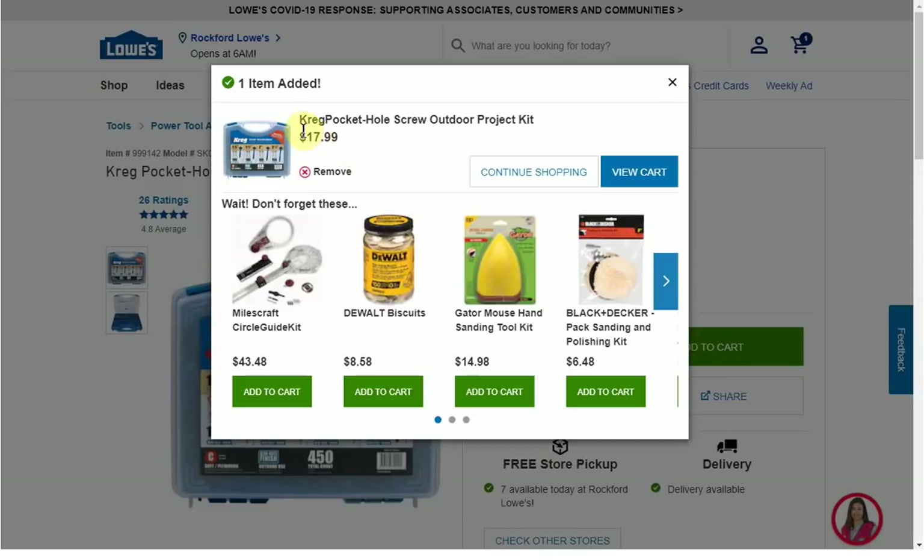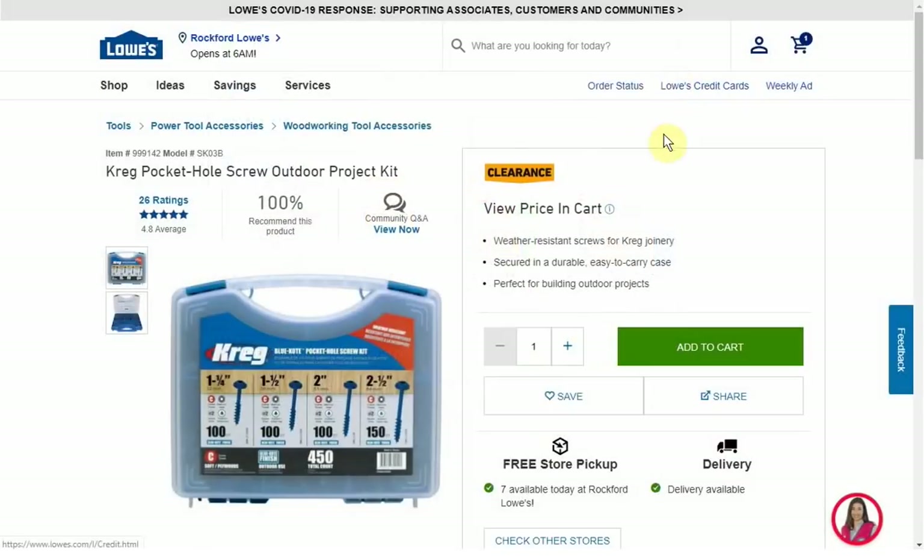I had to add to my cart to get the price, but the Kreg pocket hole screw outdoor project kit is $17.99. Normally $45 for the set — 450-count screws. This is the only store I could find that had it in stock, and they even have seven units, so they have a lot — but it's the only store I found.